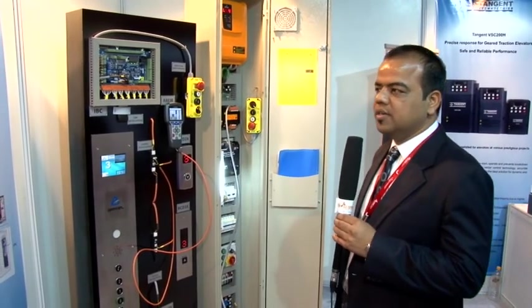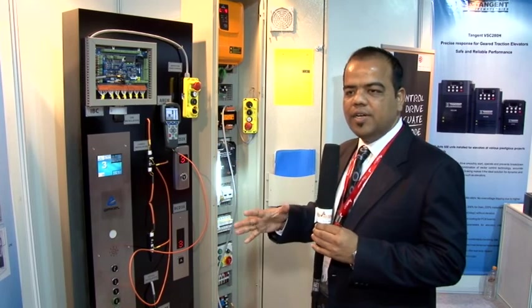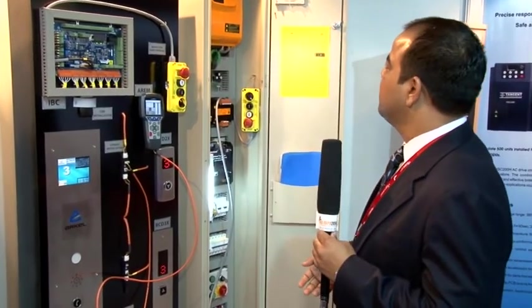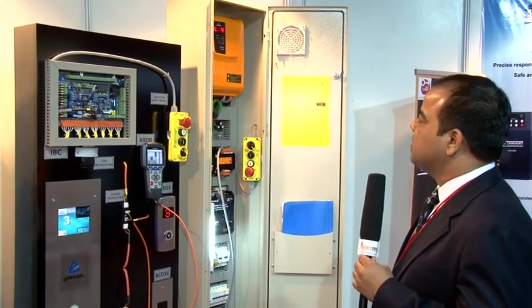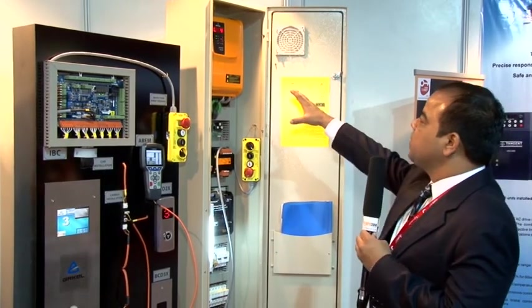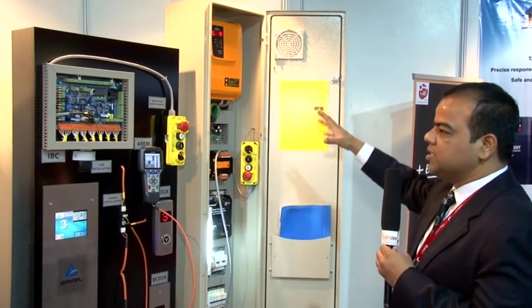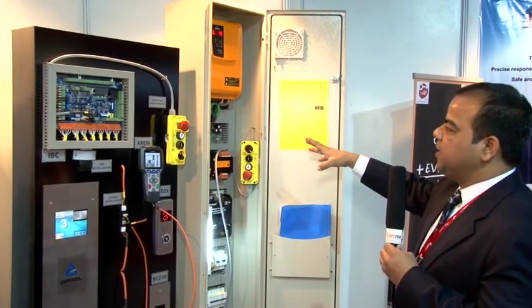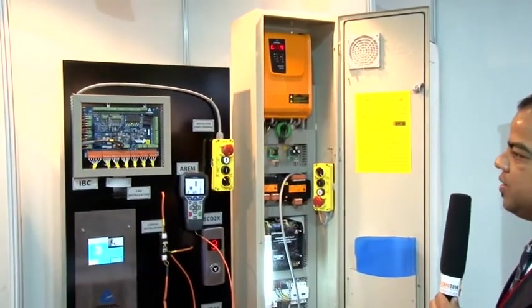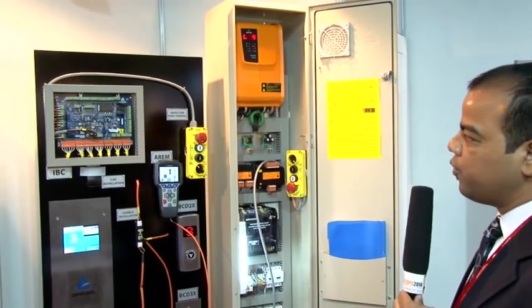Today I would like to introduce you to the latest technology that we have come up with for elevator controls, which is an integrated drive controller for high-rises and for both geared and non-geared elevators. This product you see here is the R-code, which is an integrated elevator controller. It is capable of up to 64 floors with group operation of 8 lifts and a maximum speed of up to 4 meters per second.